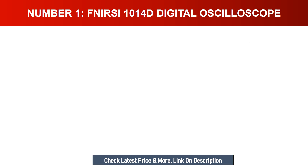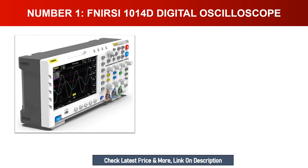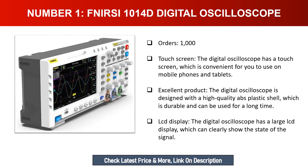Number one: FNIR C1014D digital oscilloscope touchscreen. The digital oscilloscope has a touchscreen which is convenient to use, similar to mobile phones and tablets. It is designed with a high quality ABS plastic shell which is durable and can be used for a long time. It also features a large LCD display which can clearly show the state of the signal.